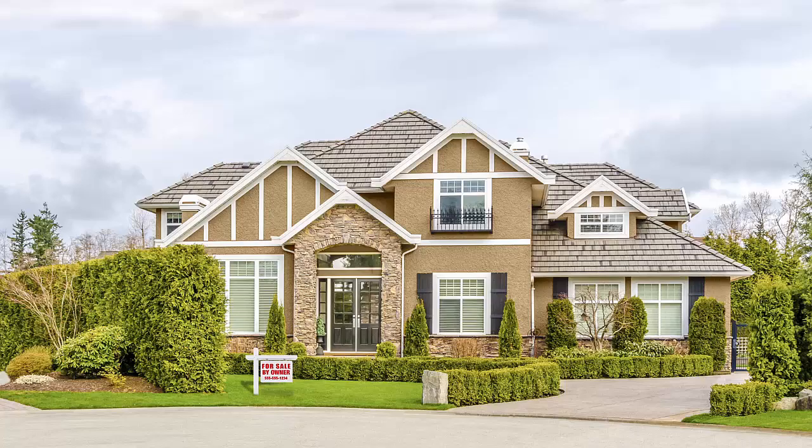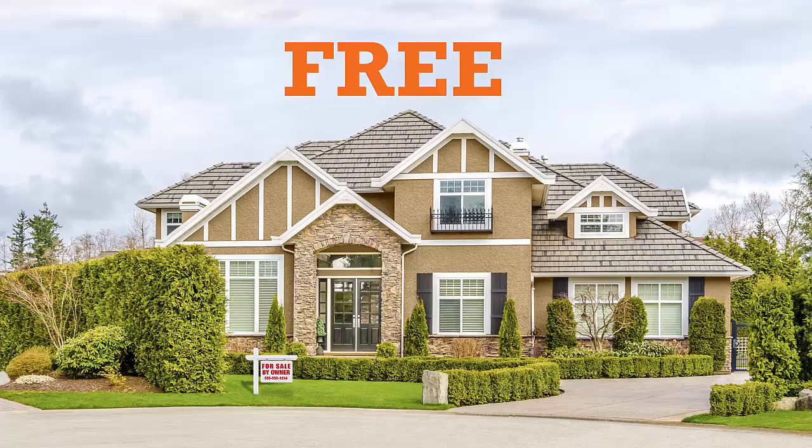So you want to sell your home on your own? Great — here's how I can help you sell your home without listing with me or any other agent, and I'll help you for free. I will give you access to a technology that is currently being used by the top agents in the country to sell houses faster and at higher prices than ever before.